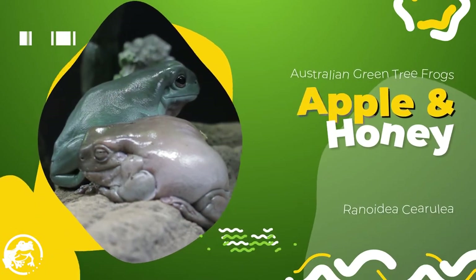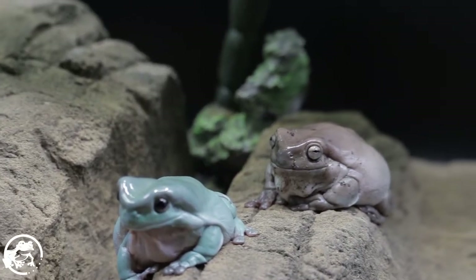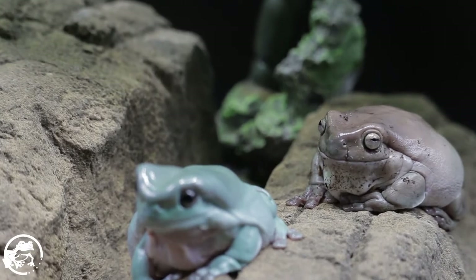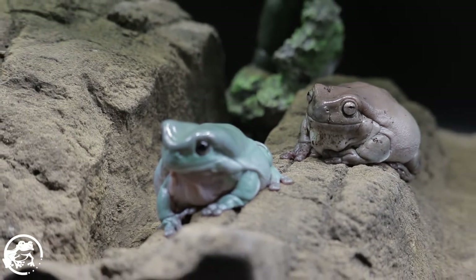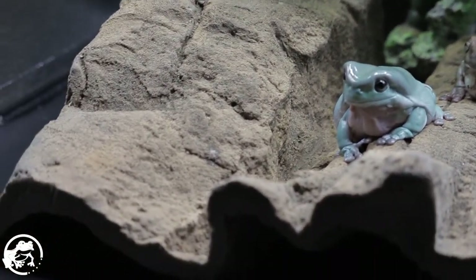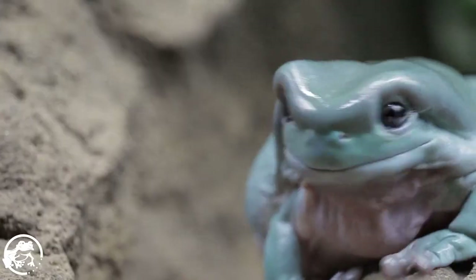Australian tree frogs, Apple and Honey. Now these are our pets of the month too. Our featured creatures — creatures that we feature each month. We're going to do a different animal each month and spotlight them, doing a coloring page, stock photo of them, and things like that. Oh, that's cool. Then you can look for a stock photo and stuff for these two frogs right here.